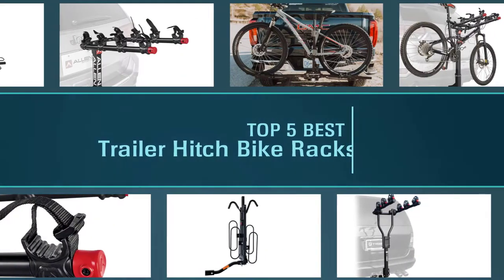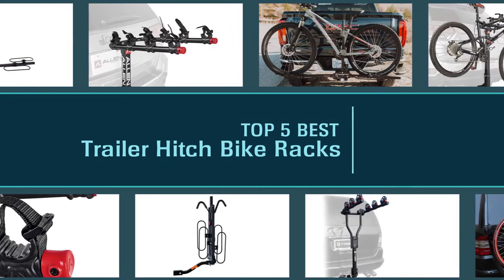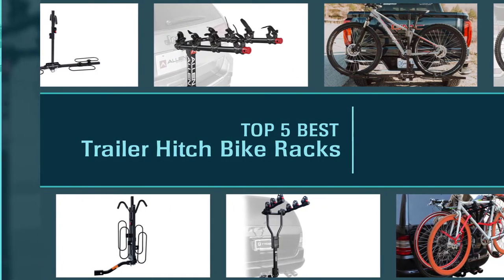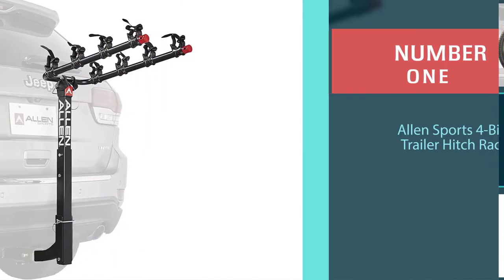If you're searching for the best way to transport bikes, hitch mounted racks are the way to go. Securely attaching to the receiver hitch of your vehicle, they offer unmatched versatility and ease of use.